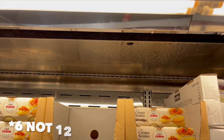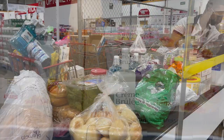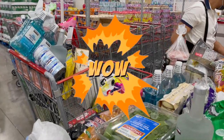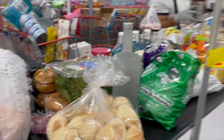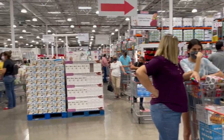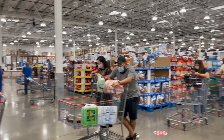These creme brulees are delicious — $2.49 for 12 little creme brulees. I think we overdid it, guys. And look at these lines — Wednesday night at 5 p.m. is not the time to come to Costco.